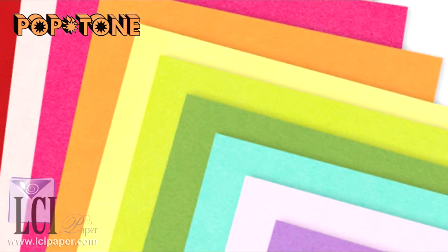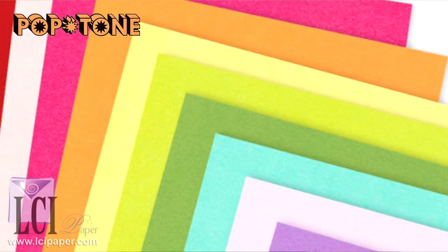So Pop Tone is fun, it's colorful, it's interesting, and when you start to compare, you'll find that it's super affordable. You want to see all of the colors with your own eyes? Our sampler pack is a great way to get acquainted with the Pop Tone line.